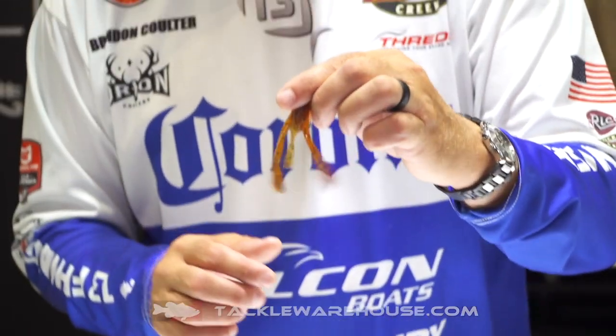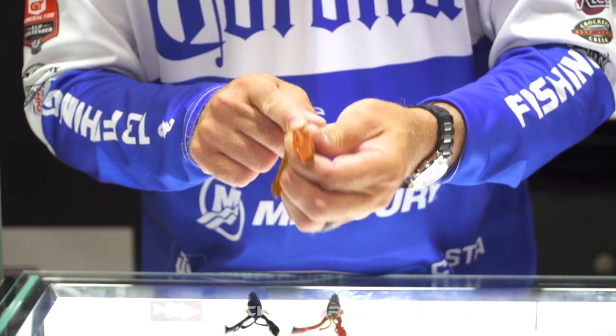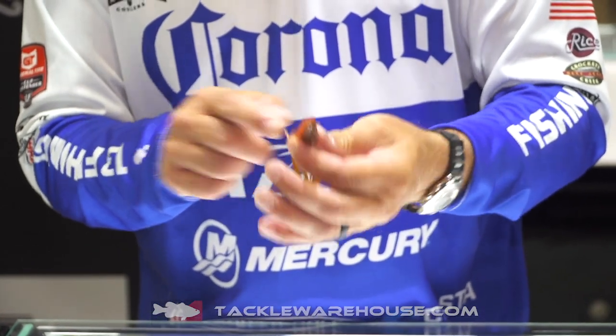One of the cool things about the Wobble Crawl is it's got a hollow chamber — you can put a rattle in it. So whether you're throwing it on a Carolina rig or whether you're flipping it around wood, you can go ahead and put a rattle in the Wobble Crawl.